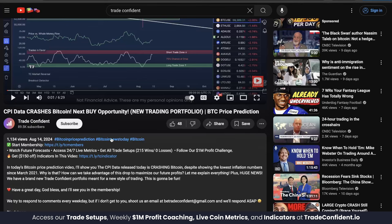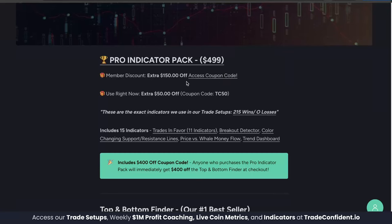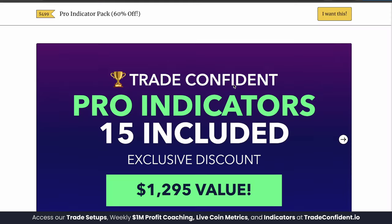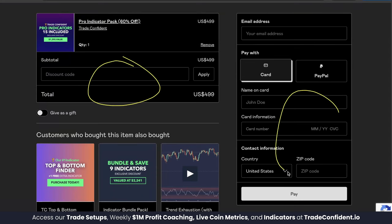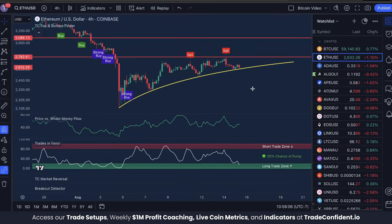Click subscribe now, follow the prompts, and once you have your membership, head to the second link for our indicator page. The Pro Indicator Pack is what you're looking for — members can find their first $150 off with the coupon code at that link. Click Pro Indicator Pack, scroll down, click 'I want this,' throw in that membership code, fill in your information, click pay, and it's going to offer you the TC Top and Bottom Finder for $400 off, giving you a full $550 discount. Click add to cart, follow the prompts, and we're so excited to trade with you soon. Thank you so much for watching — remember, trade safe, trade confident, and I will see you in the membership today for that new trade setup and future forecast videos. Don't miss out.